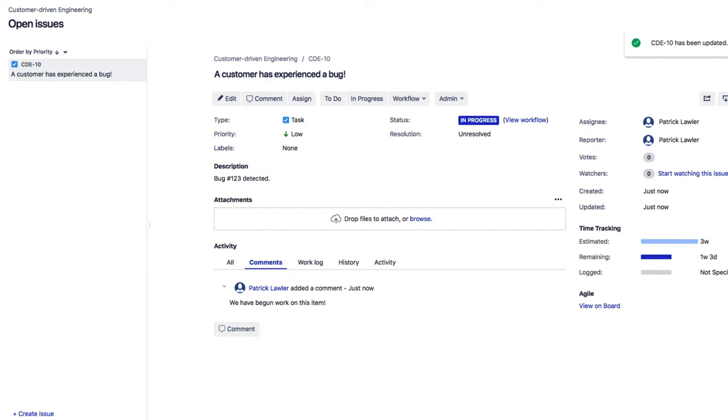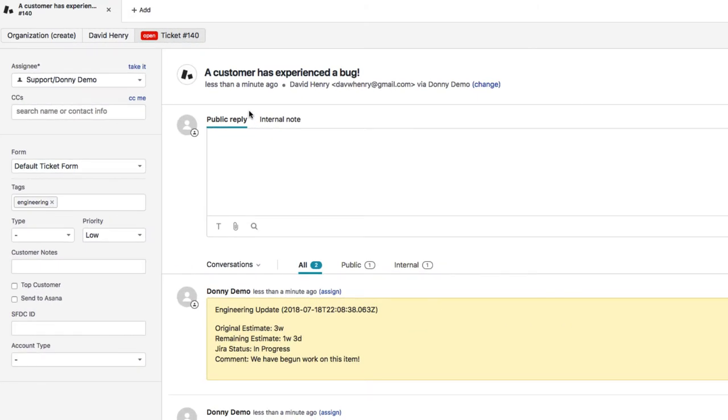In Zendesk, the updates are automatically included in the comment stream below to reflect the updates in Jira, including the original estimate, the remaining estimate, status, and any new comments — and this is all done automatically.